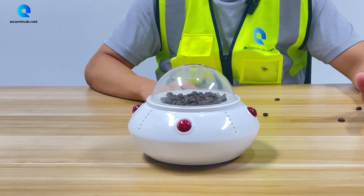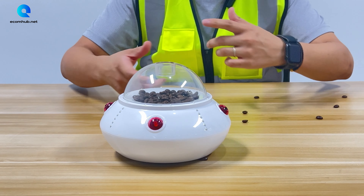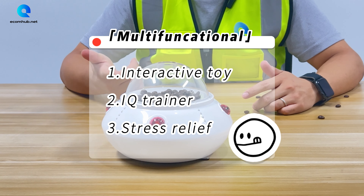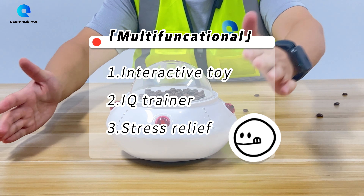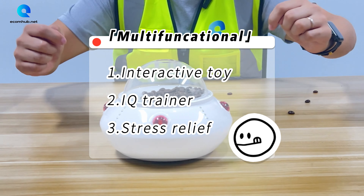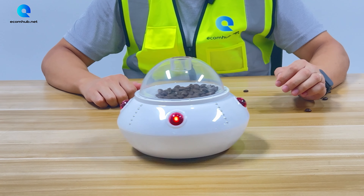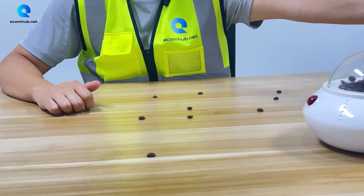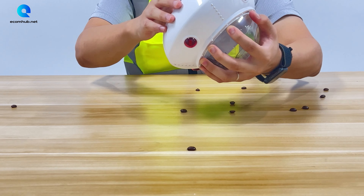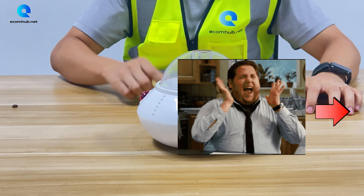It's a great interactive food dispenser for your pets, and it can also train your pet's IQ — it's an IQ trainer. When you touch the sensors, two lights on the side activate and it will work. Do you like these products? Keep watching, I have a surprise for you.